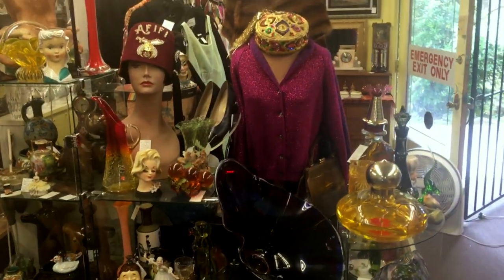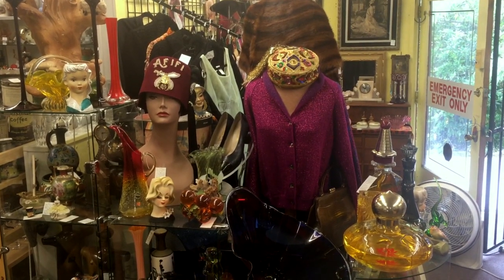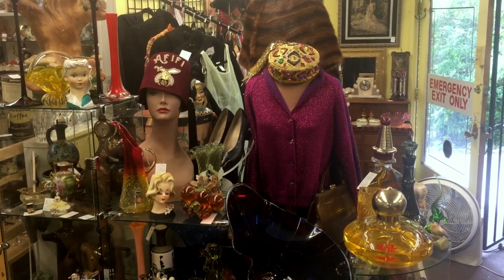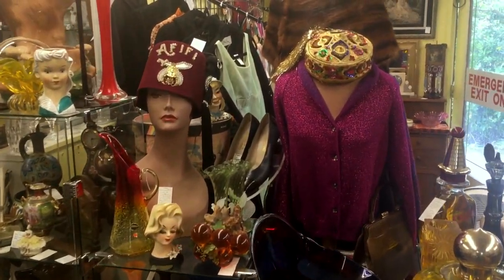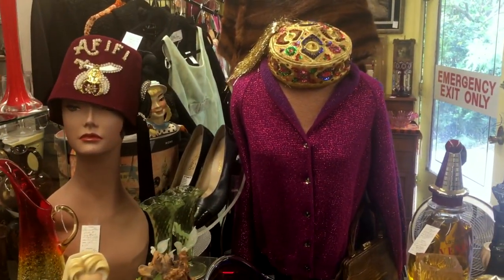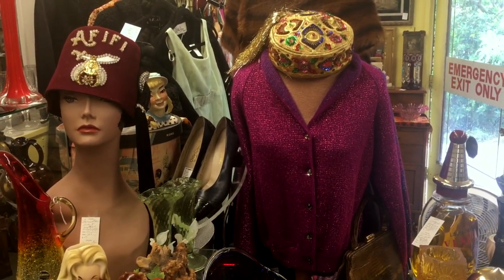We mixed vintage fashion in with other antique and vintage pieces here. We have a Ted Lapidus sweater on the right-hand side with a cool hat from Morocco, dating to about 1970. On the left, of course, we see the old Shriners hat, just for fun.